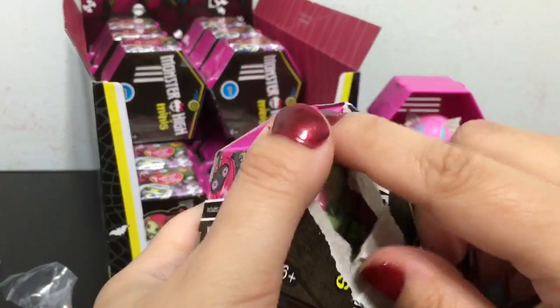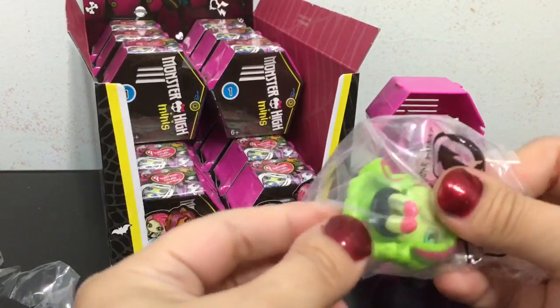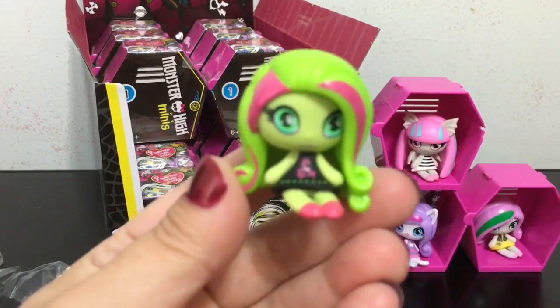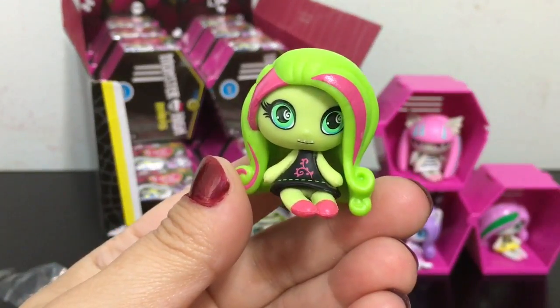We have Venus! Let's see — this is the original ghoul Venus and she is actually common. She looks super cute. So far I am getting all original ghouls.